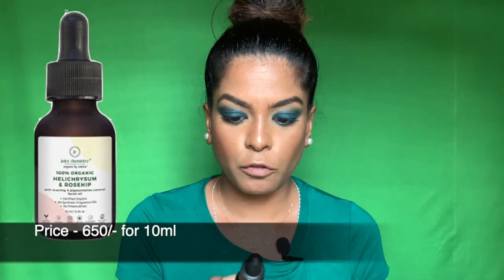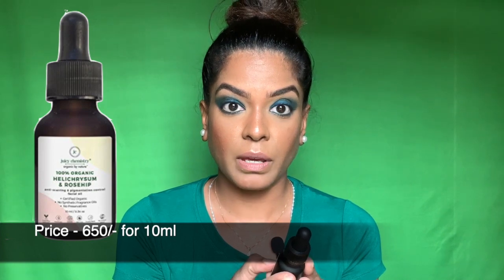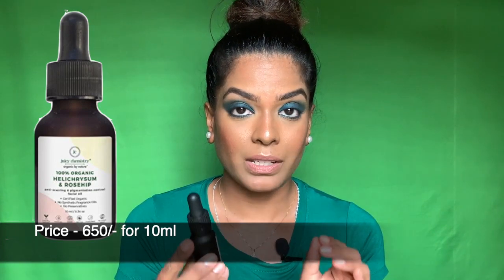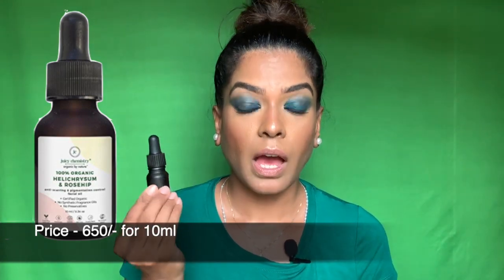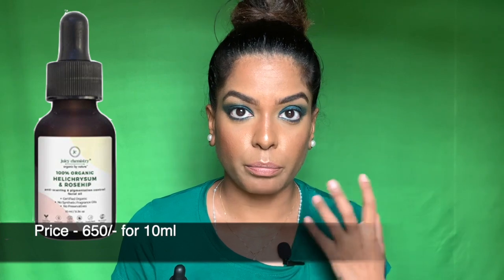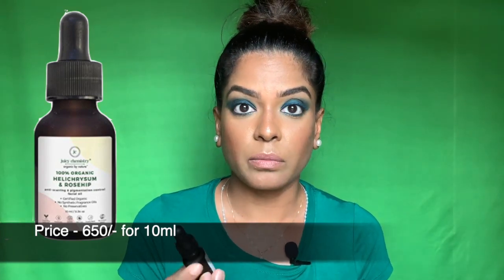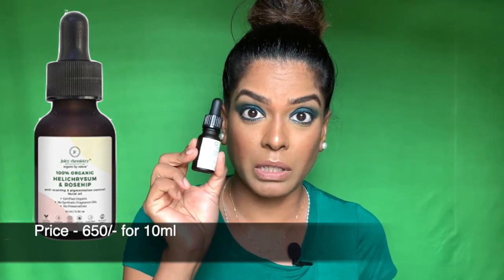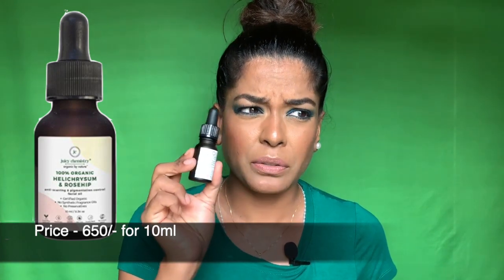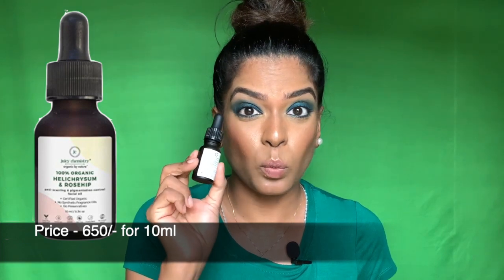It's 100% organic helichrysum and rosehip. Rosehip oil is very good for scars and marks. The reason I bought this is because I started getting a lot of pimples and the marks just wouldn't go, so I needed something to reduce them — and this one really works. It's a bit pricey, but it really works, so it's worth it.